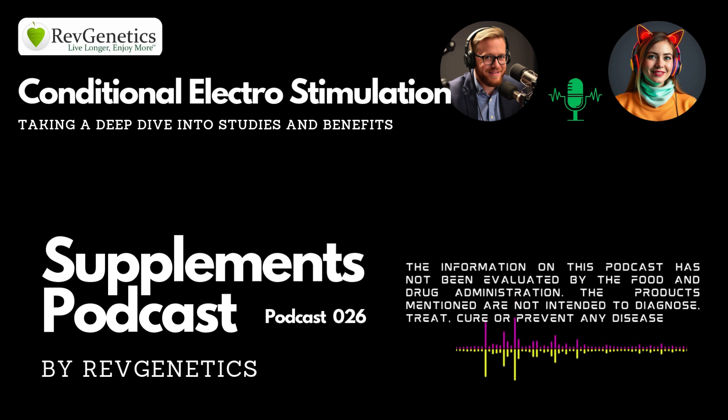Welcome back to The Deep Dive, brought to you by Rev Genetics, who has provided supplements to researchers and universities since 2007. Today, we're going to be diving into the world of peripheral nerve regeneration.